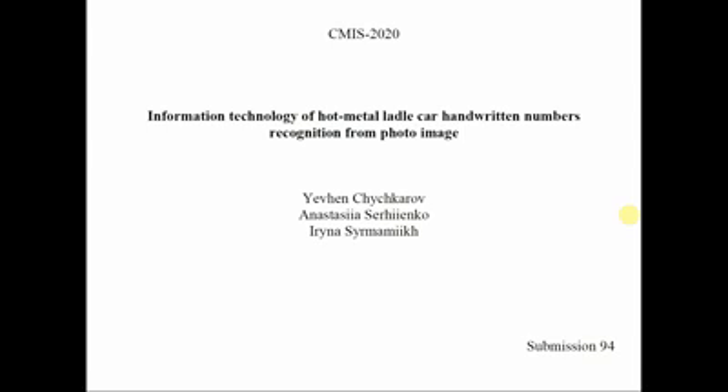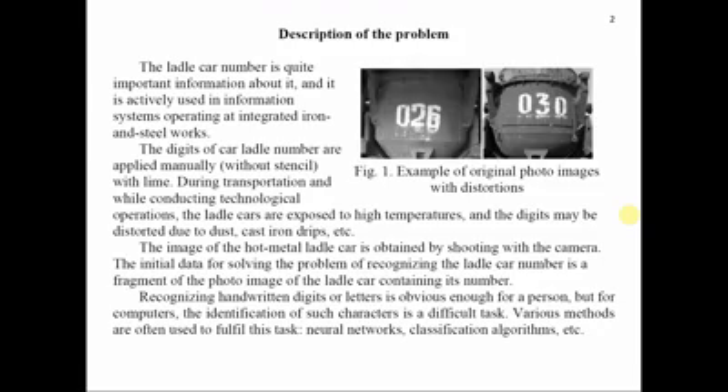Currently, automatic recognition systems for numbers of moving objects are demanded in a wide range of fields. In this work, a method of recognition of the digits of a moving hot metal ladle car by photo using various mechanisms is proposed. Hot metal ladle cars are used to transport cast iron from blast furnace to the mixer department of the oxygen converter plant.